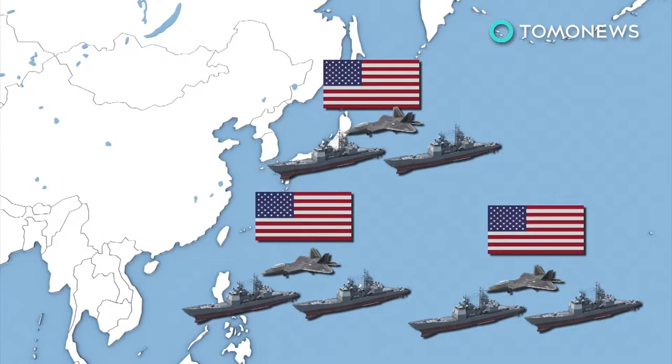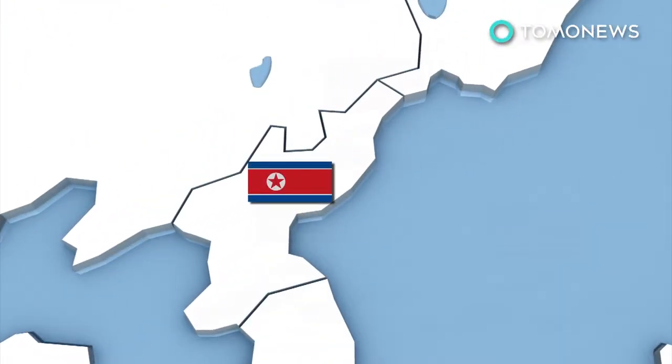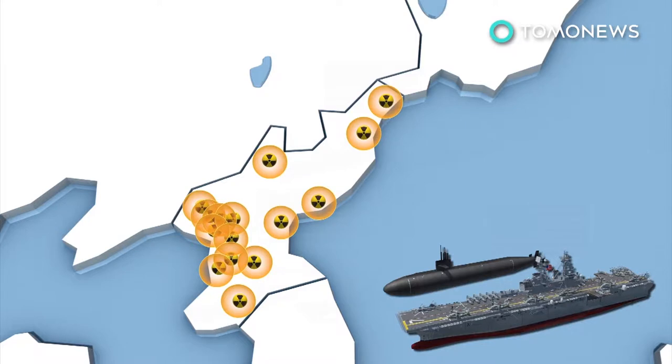The US would likely deploy large groups of its navy and air force to Japan, Okinawa and Guam, to bolster military presence there. A Stratfor analyst told Business Insider that they'd also possibly maneuver submarines and ships closer to the north and target nuclear facilities through airstrikes.